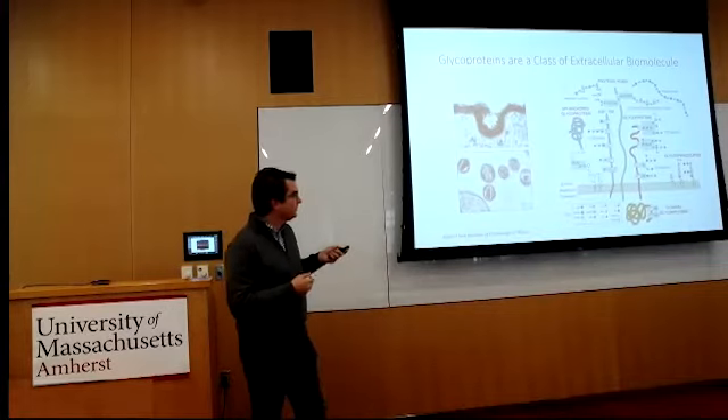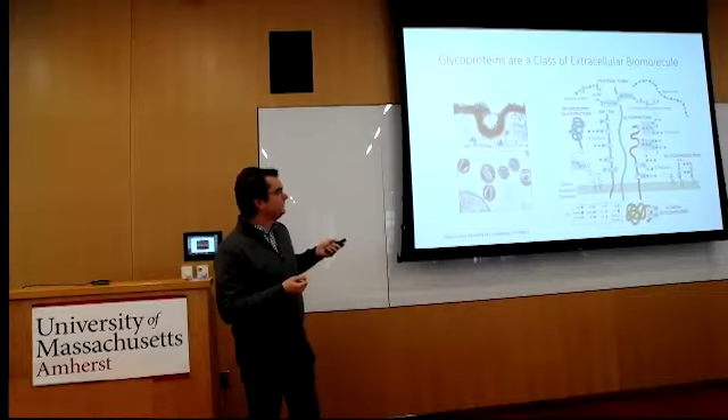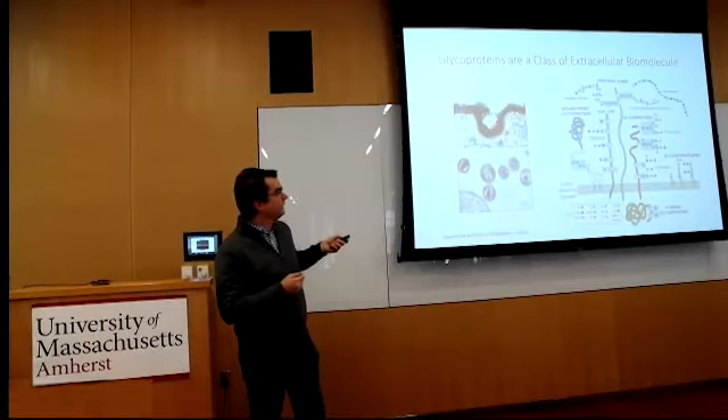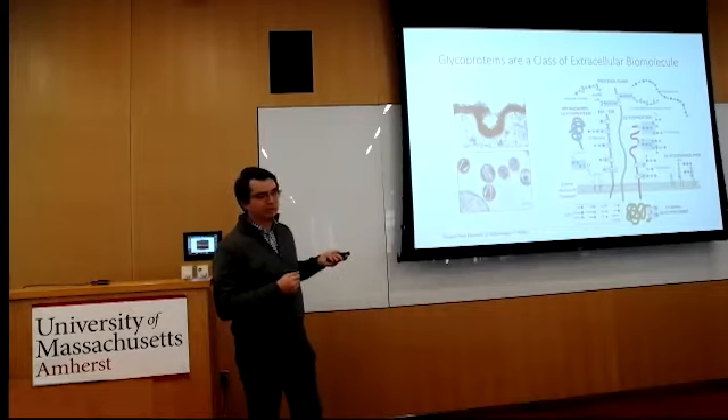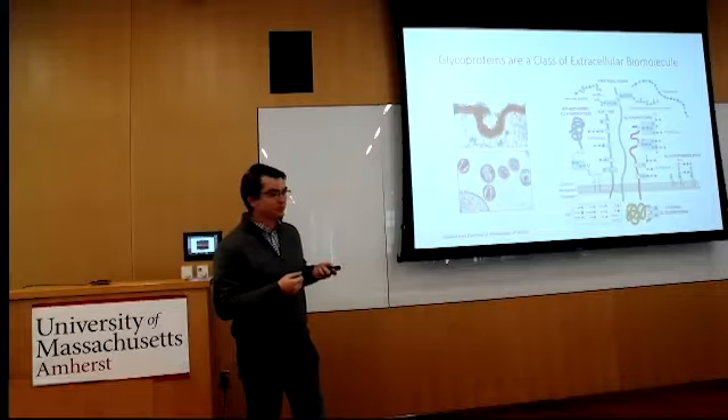If we could zoom in on this region, we might see something like the cartoon on the right, showing the full breadth of different carbohydrate and glycoconjugate species found in the cell. For my talk today I'm focusing primarily on glycoproteins with N-linked glycans — branched carbohydrate post-translational modifications — and also a second type called heparin sulfate, which is a long linear polysaccharide modified with sulfates in heterogeneous ways. Understanding these carbohydrates is important for many biological processes, including how cells communicate, which can be important for tumor progression.